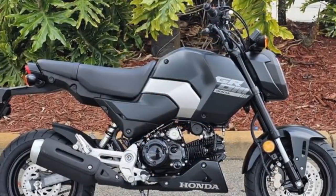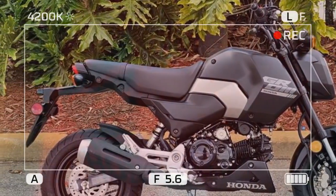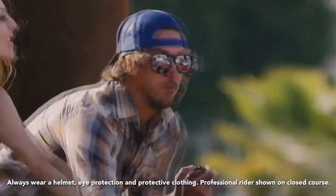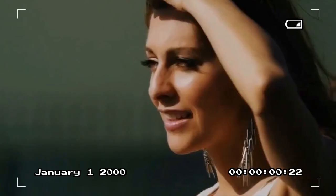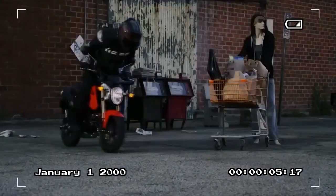Among the minor tweaks to attract new customers is a lower cowl that comes standard on the Grom SP, but is also available as an accessory for the base model Grom and Grom ABS. Honda has also expanded its accessory lineup, now including options from its Hyper, Adventure, and SCADS collections.